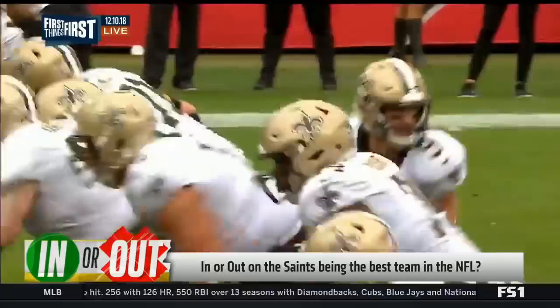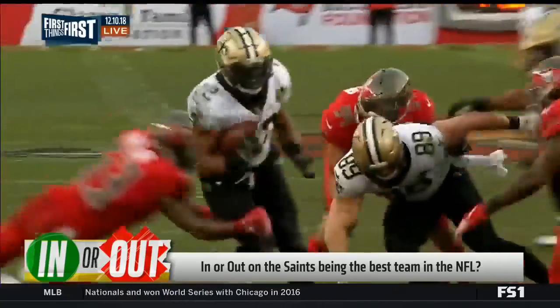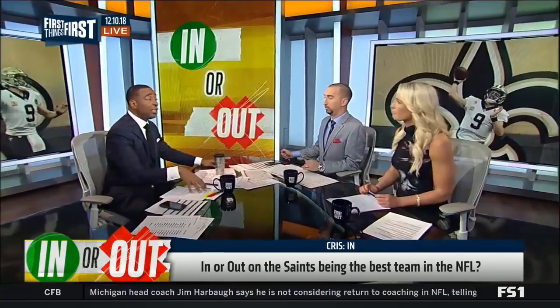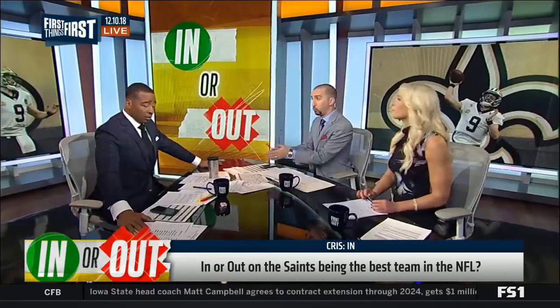Time for In or Out. The Saints clinch the NFC South with a win over the Bucs. New Orleans is 11-2, tied with the Chiefs and Rams for the best record in the league. Are you in or out on the Saints being the best team in the NFL? I'm in on the Saints for a few reasons. I love their run defense — it's not hype, the way they can limit you and make you one-dimensional. Sean Payton coaching at home with Drew Brees, that's a lethal combination. And the Super Bowl happens to be in Atlanta, same conditions as New Orleans plays at home.